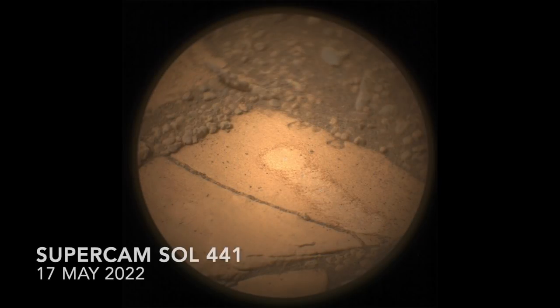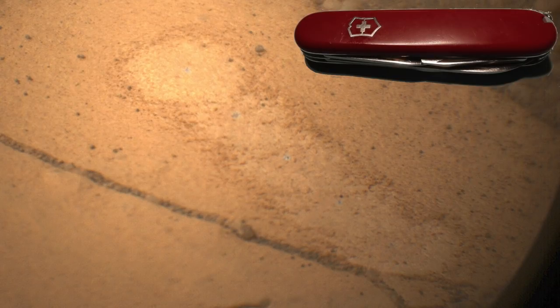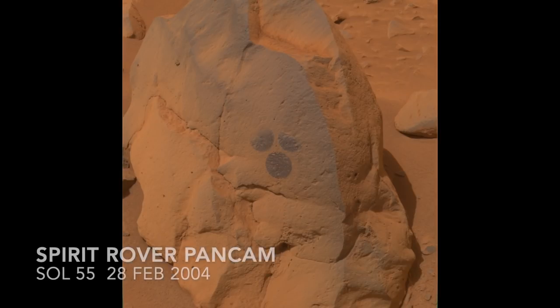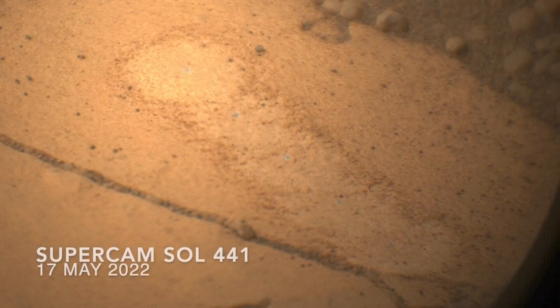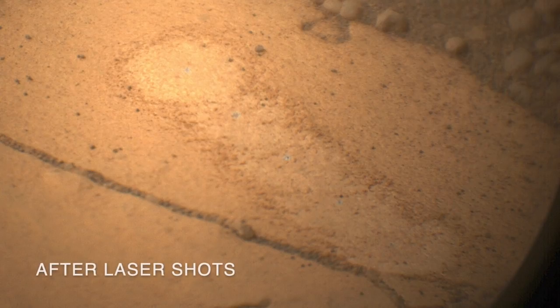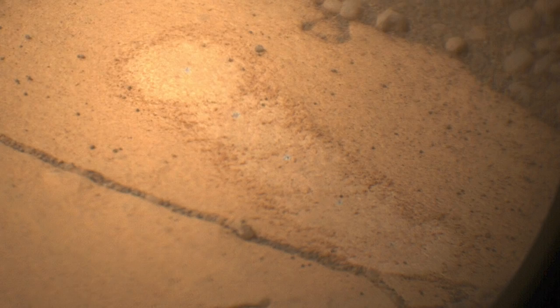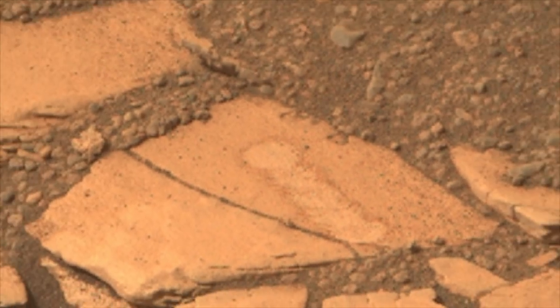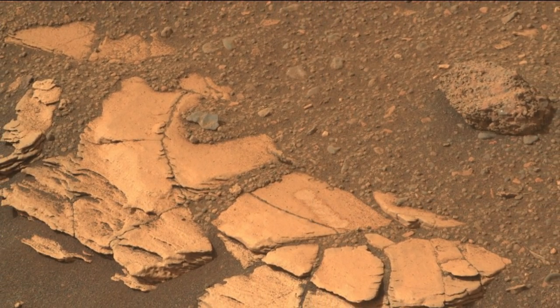The laser blasts also have the added benefit of clearing away dust on rocks. Many light-toned rocks on Mars are just dark rocks with light dust on them that can be brushed or blown away. The Jezero layered rocks don't appear to be dust-covered dark rocks, so that's a good thing if you're looking for mudstones, which can be relatively light-toned from clay minerals. Other spectrometers on Perseverance should be able to identify clay minerals if they're present.